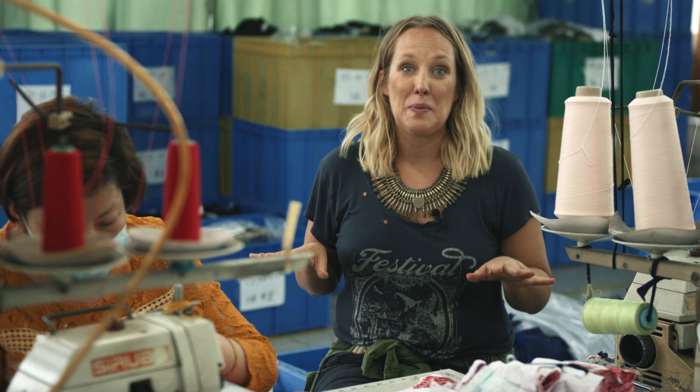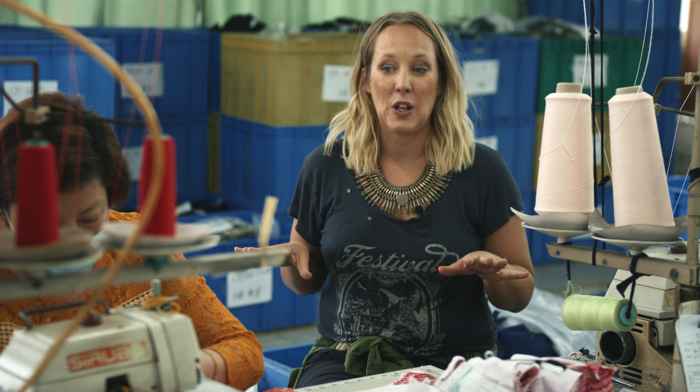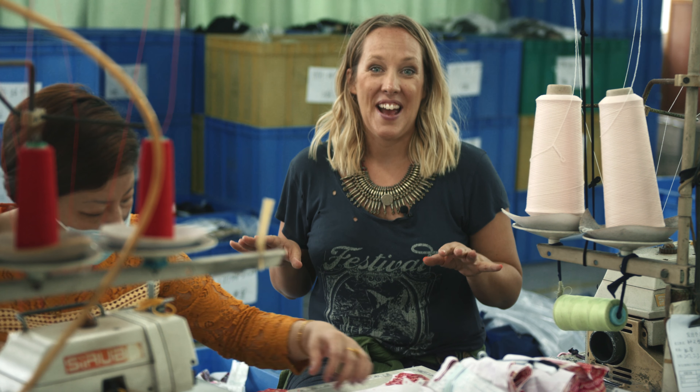Once we place our order we end up on the production floor. This is where we make the clothes that end up in your hands.